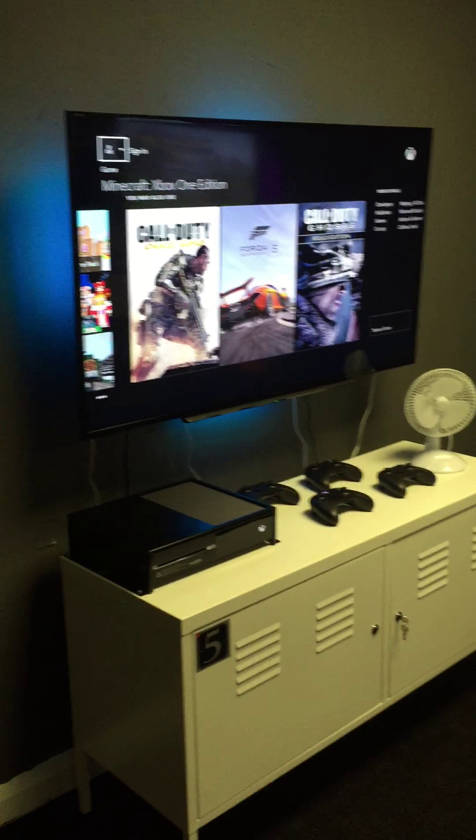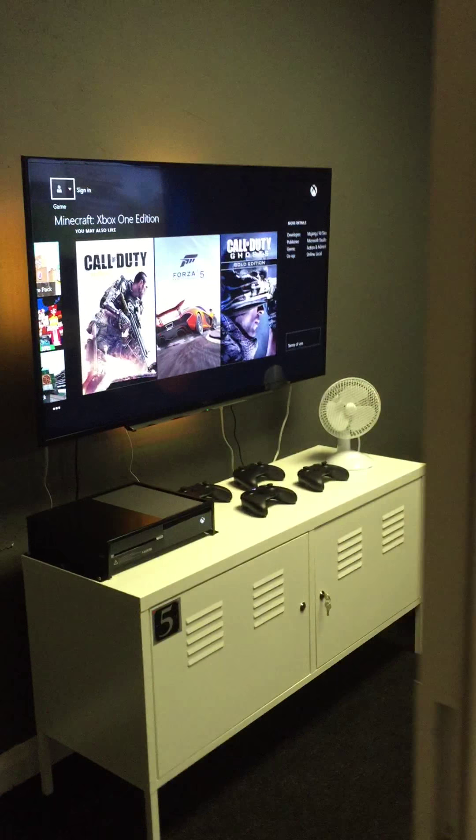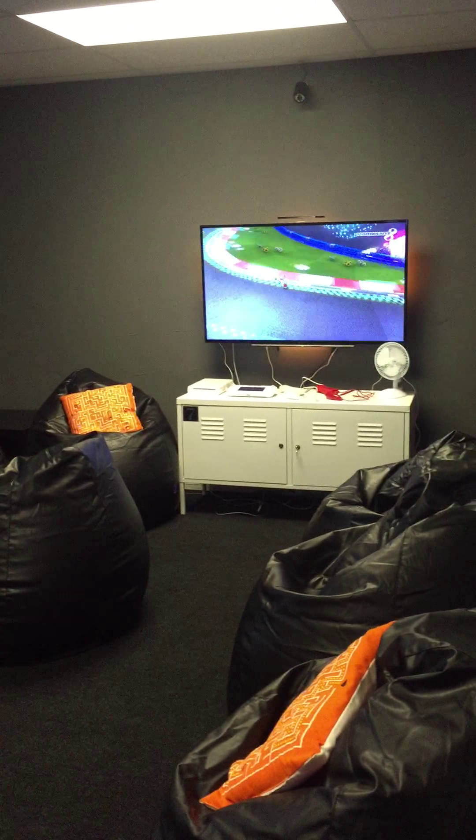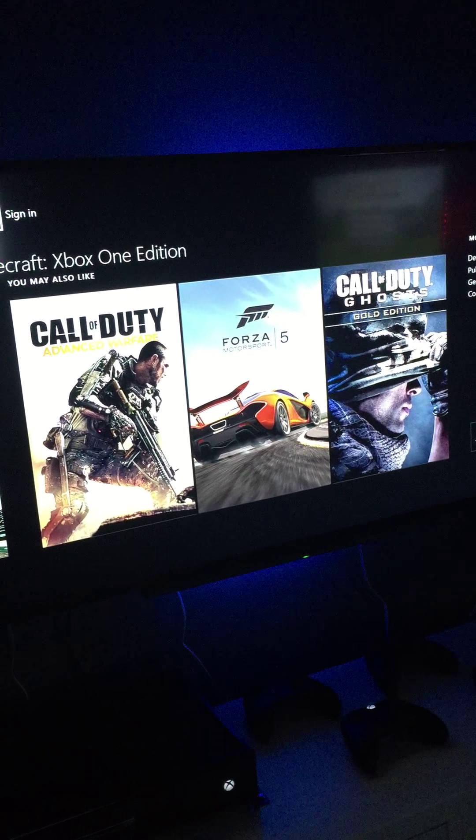Do you guys want to see something cool? Watch this. We put wicked little colour LED lights behind the screens as well, to give you that extra effect.